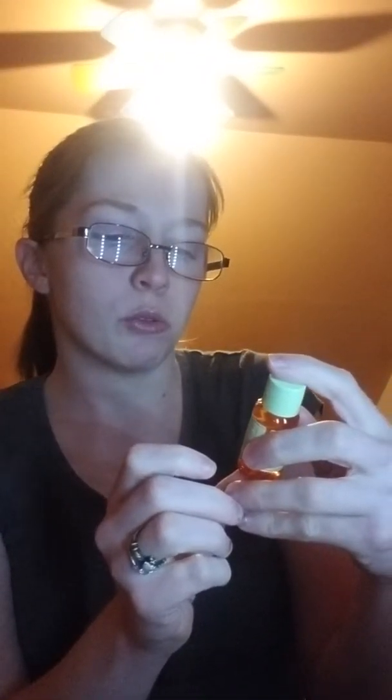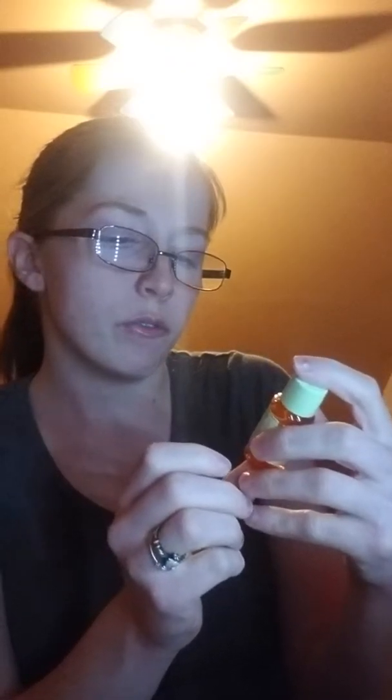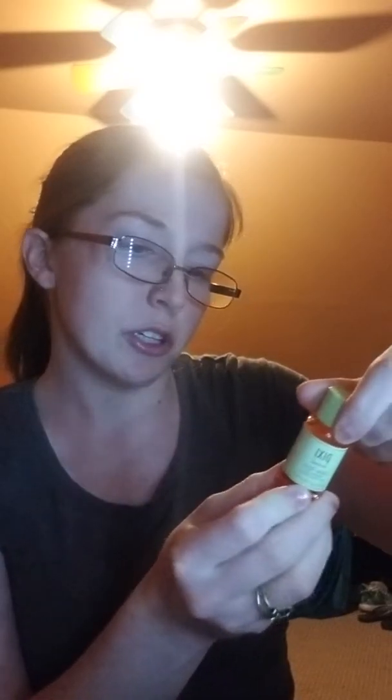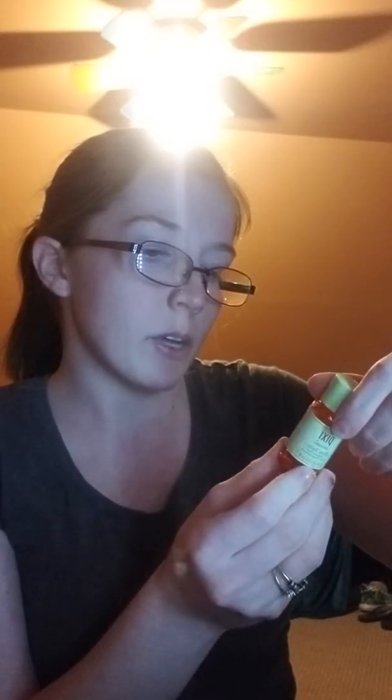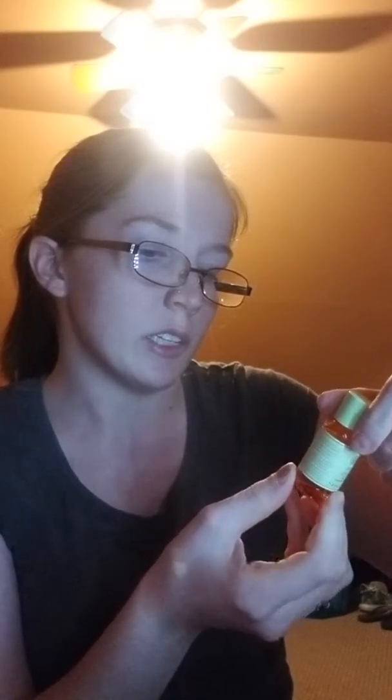And then we got a Glow Tonic Exfoliating Toner. I don't want to open this just yet. But you can use it AM and PM as needed — after cleansing, apply with a cotton pad, etc. And it tells you how to apply the toner.